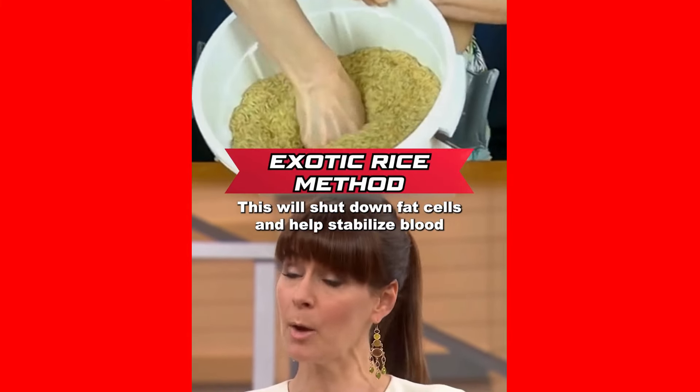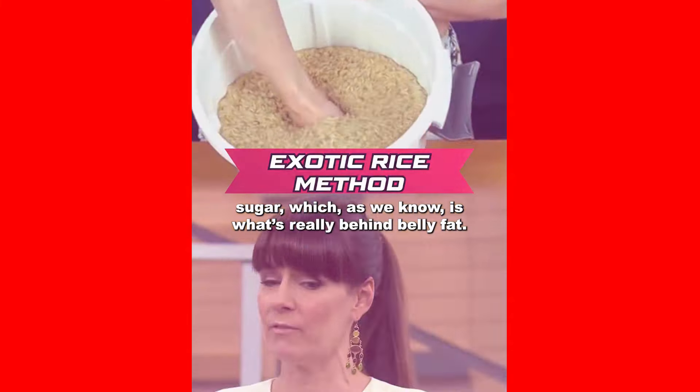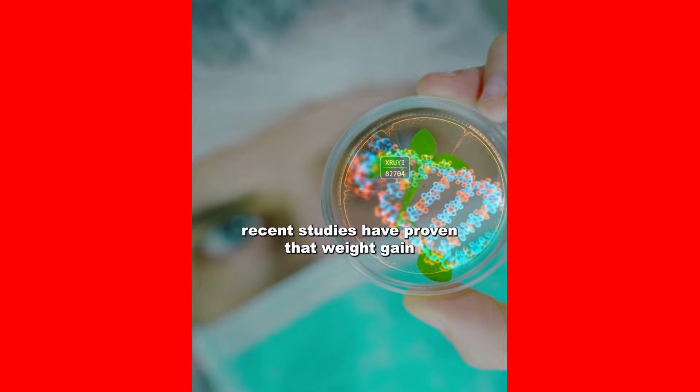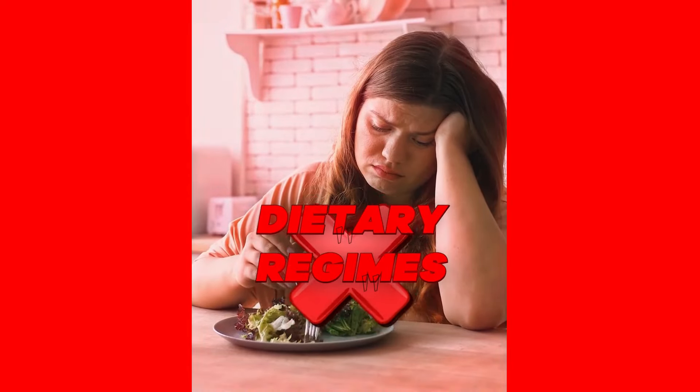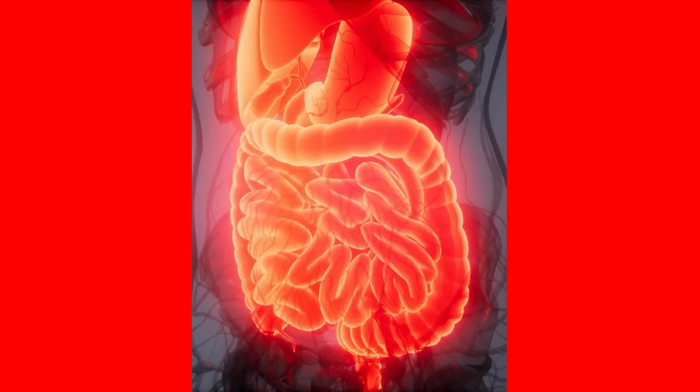To shut down those fat cells and help stabilize the blood sugar, which, as we know, is what's really behind the belly fat. Going against traditional medicine, recent studies have proven that weight gain has no connection to dietary regimes and exercises, nor to hormonal, genetic, or intestinal factors.